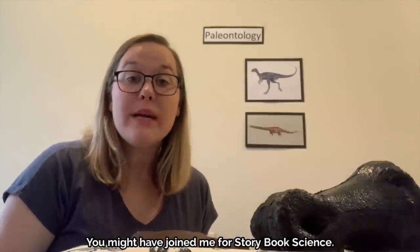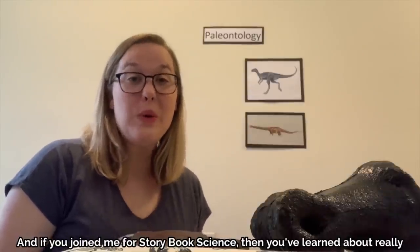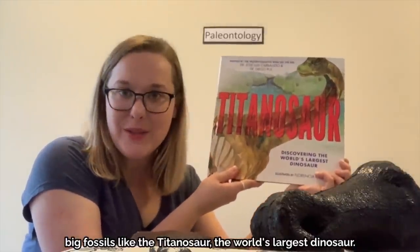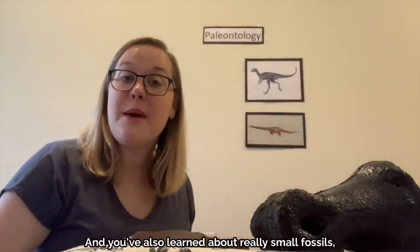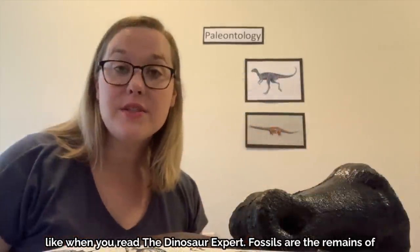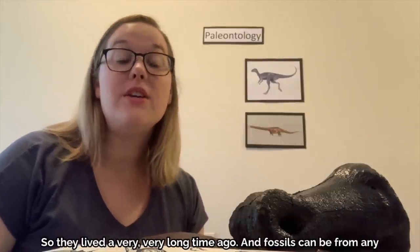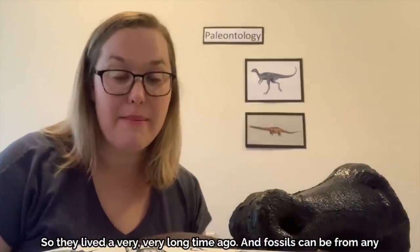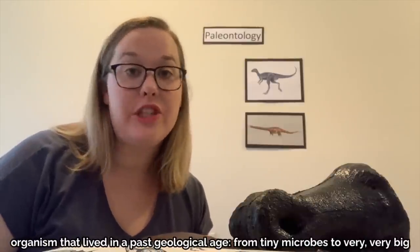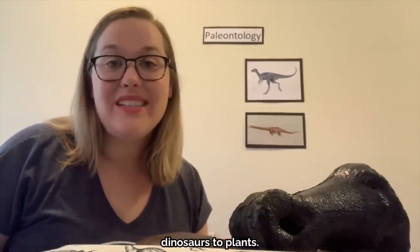You might have joined me for storybook science, where you've learned about really big fossils like the titanosaur, the world's largest dinosaur, and also really small fossils like when we read The Dinosaur Expert. Fossils are the remains of living organisms that lived in a past geological age — a very long time ago — from tiny microbes to very big dinosaurs to plants.